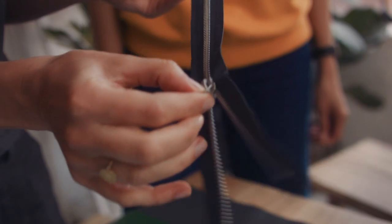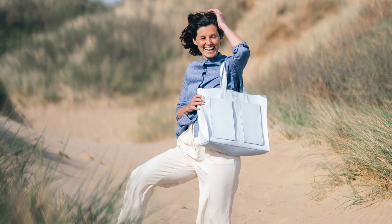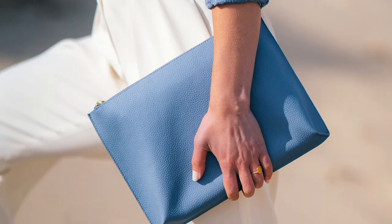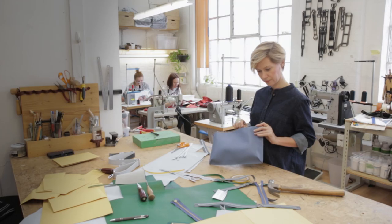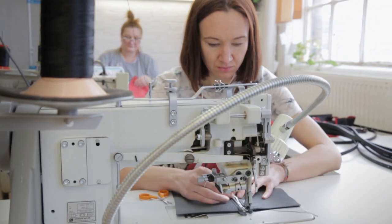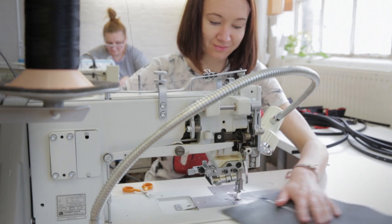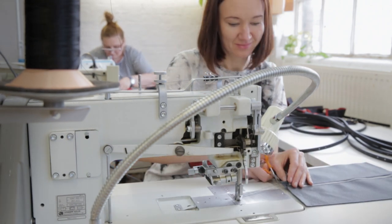And for the lining and the zip tapes, we've used a fabric made of recycled plastic bottles. As you'd expect, Bean is a sweatshop-free brand. The women making the bags are based here in East London and we make sure they're paid fairly. These guys have over 30 years of experience working with top British brands.